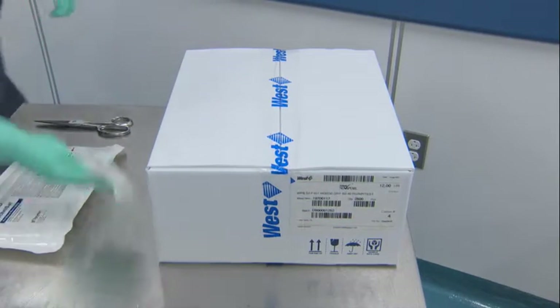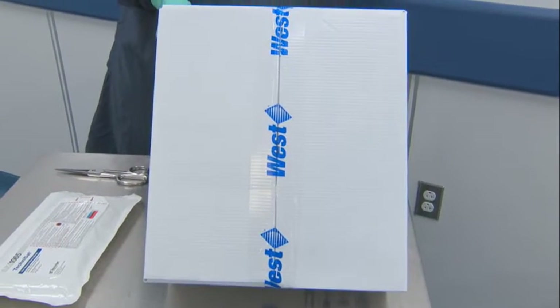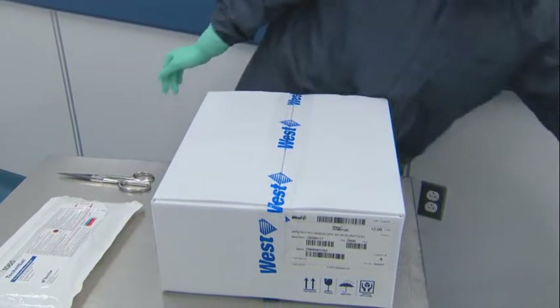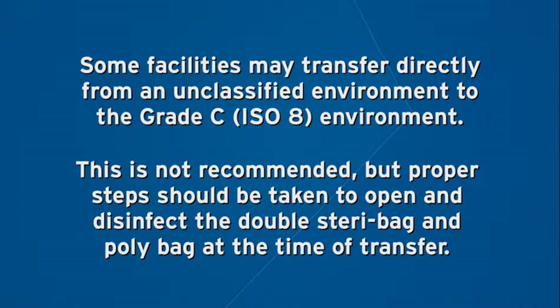Best practice suggests that the components should remain in the carton during longer-term storage and should be removed when ready for transfer for staging or use in higher classified environments. The carton provides additional protection to the components and cartons are much easier to store and handle on a longer-term basis. This guidance depicts carton storage in the Grade D environment. The carton is then opened at the time the product is ready for transfer to the Grade C ISO-8 environment. Some facilities may not have a Grade D environment and may transfer directly from an unclassified or controlled unclassified environment directly to the Grade C ISO-8 environment. Transferring the carton directly to the Grade C environment is not recommended as it represents the greatest risk of contamination to the classified environment.